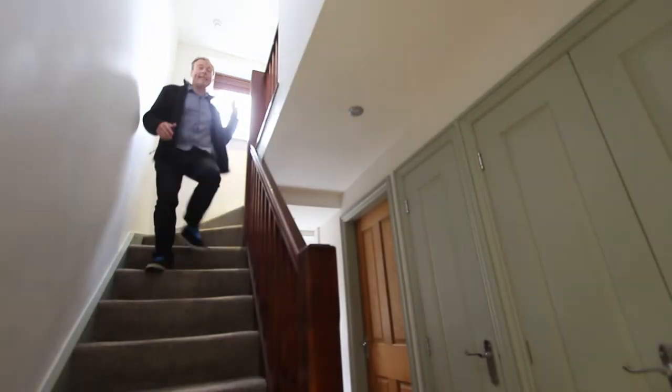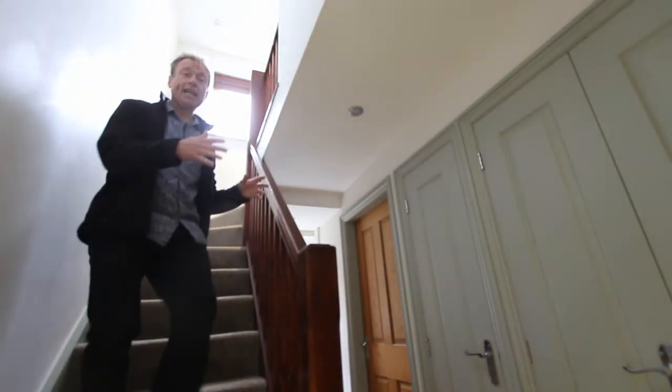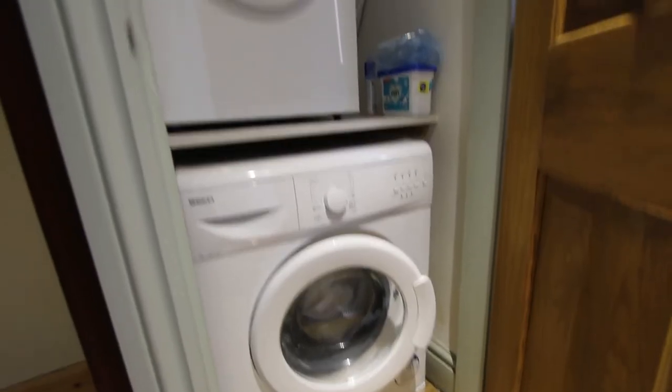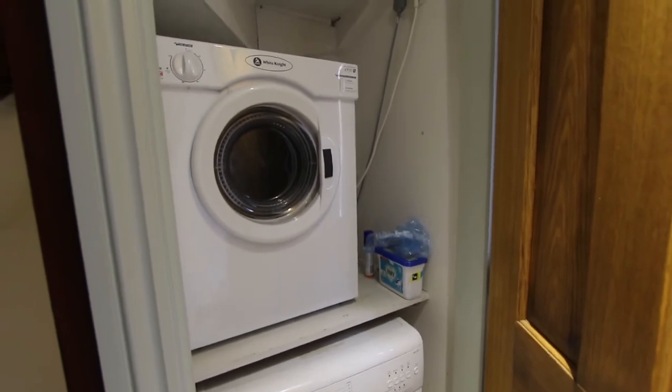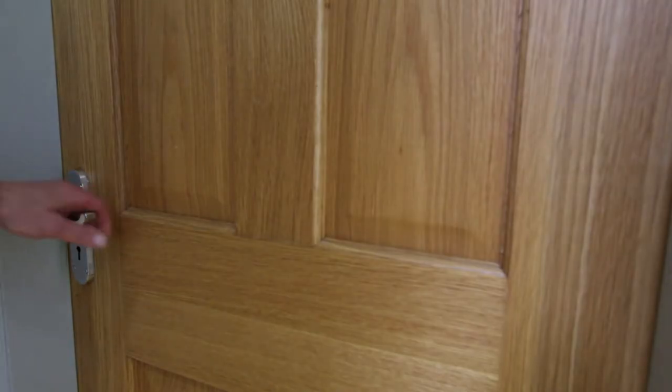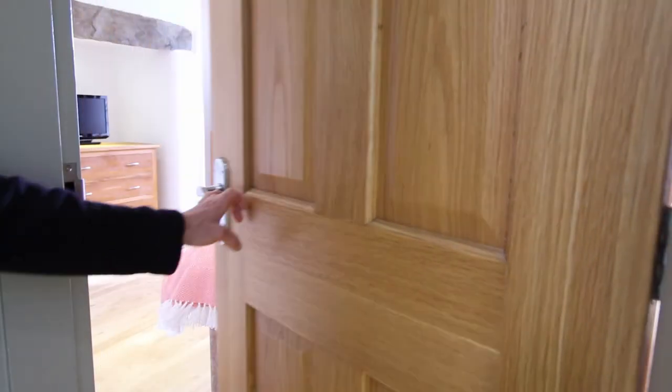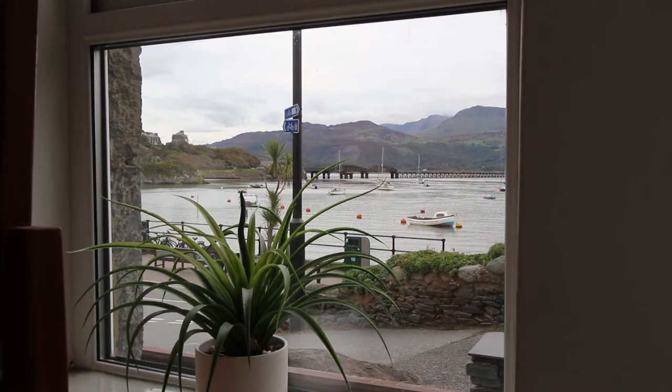And I've still got a nice little surprise to show you downstairs. Down on the ground floor there's a really good cupboard for all your clothes and things, and at the back there's a utility area with a washing machine and a dryer. I said there was going to be one last surprise, and as we go into the bedroom here, the view across the estuary to Barmouth Bridge is probably not going to be a surprise anymore.